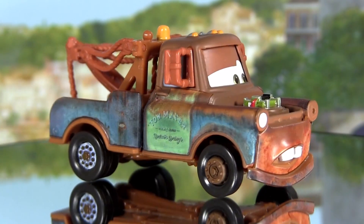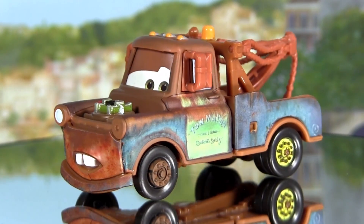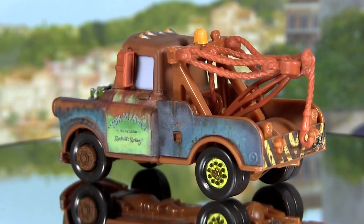You the Bomb Mater is three and a half inches long, one and a half inches wide, and a bit over one and a half inches tall. Bye bye and thank you for watching!